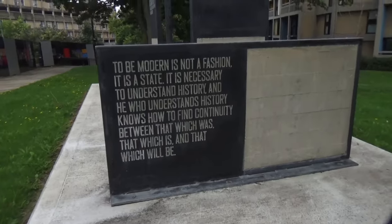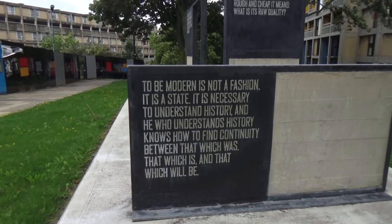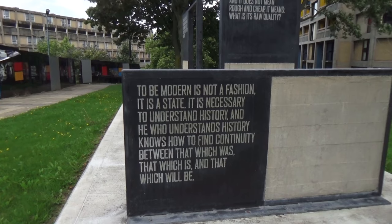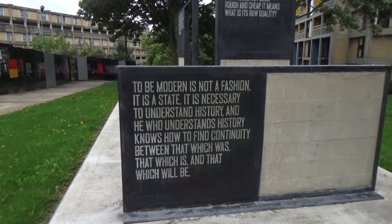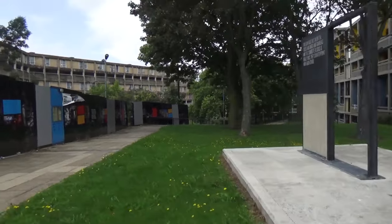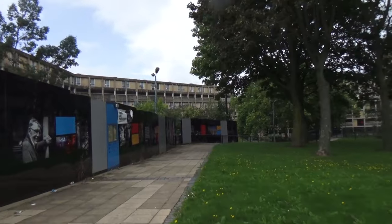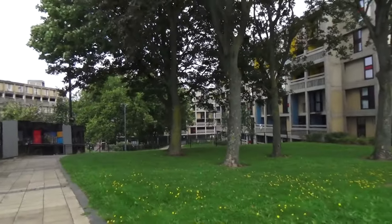There's another sign: 'To be modern is not a fashion, it's a state. It's necessary to understand history. He who understands history knows how to find continuity between that which was, that which is, and that which will be.' Well, that's my point — let's have progress, and let's have progress that's sustainable.